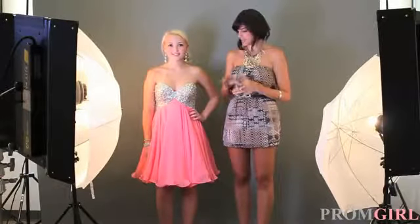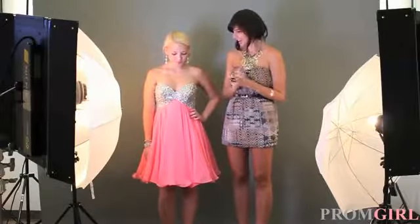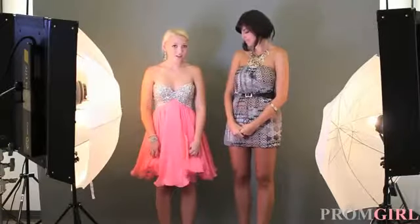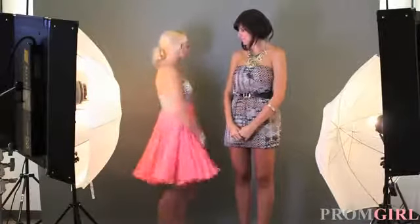You've got the sweetheart strapless neckline with the sequin bodice and then the fun full pleated skirt. What are your thoughts on this dress? I love this dress — just everything about it, every detail. I love just the twirliness of the skirt and the sparkles on top and the corset in back. I love that so much. It's just such a fun dress overall. Well you look fantastic!